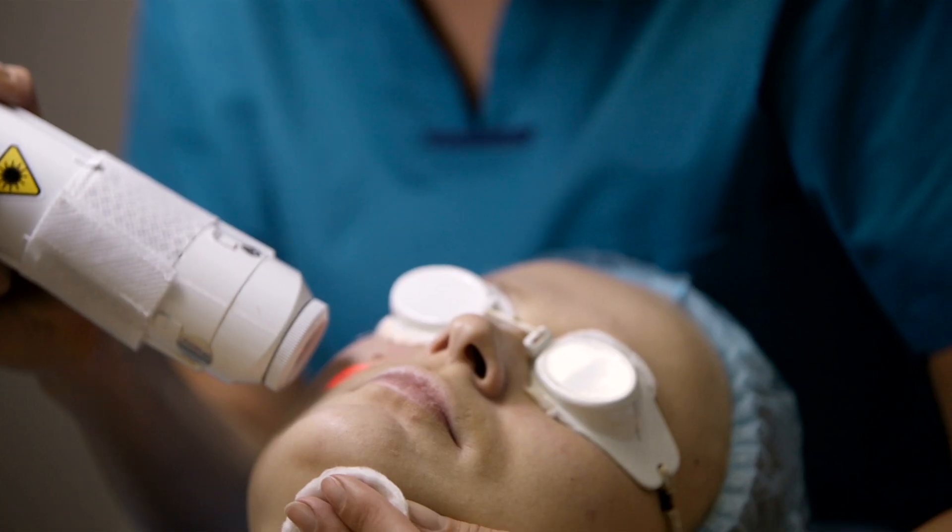Now if you still have persistent, resistant acne — especially if you have a propensity to scar — seek an opinion from a dermatologist. We can implement safe treatments, for example LED or light-emitting diodes, or even safe laser treatments to help decrease the amount of acne and potentially decrease your scarring. We can also perform safe chemical peels. In pregnancy retinoids are a no-no, but we can use things like glycolic or lactic acid in low concentrations.